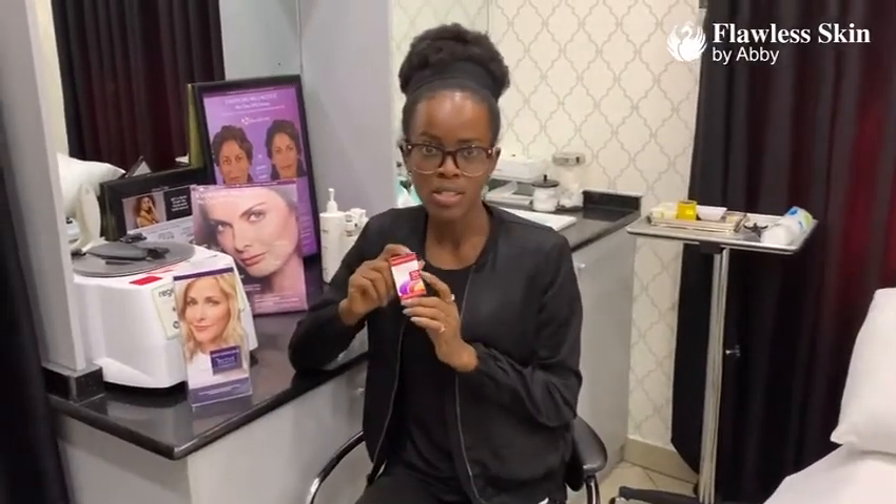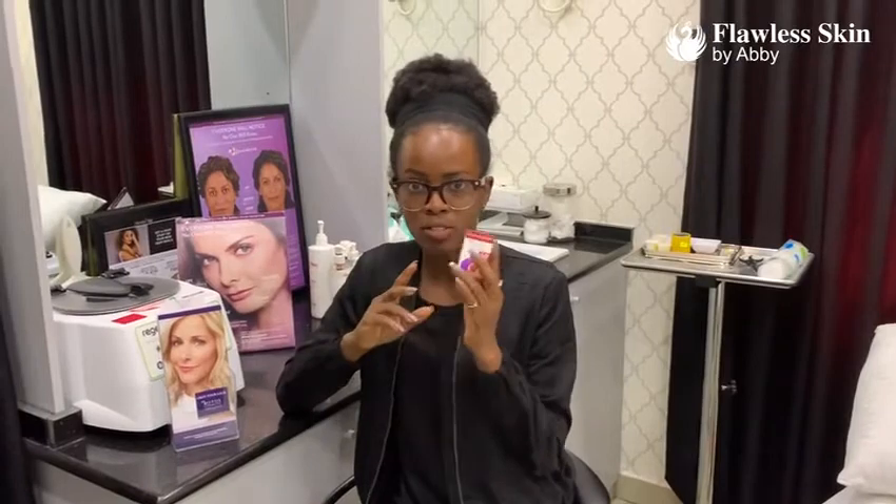The Botox packaging contains 50 units per vial. Different people require different units depending on the areas to be treated. Before the procedure is done, you would have to sit with the medical practitioner who will be injecting the substance into your muscles and discuss with them. It is the medical practitioner who will be able to tell you how many units will be needed.